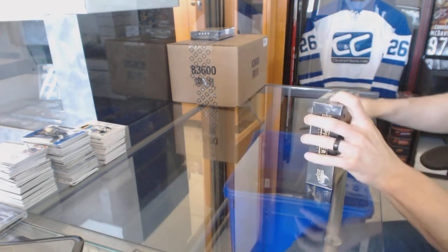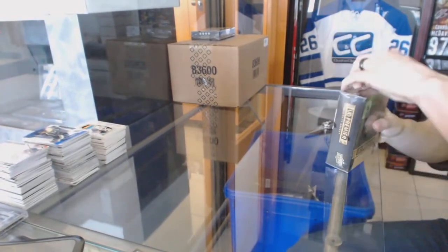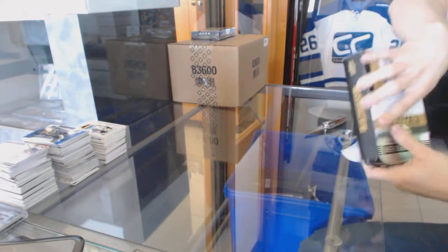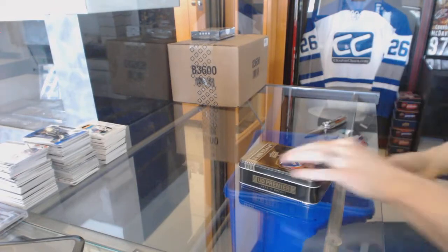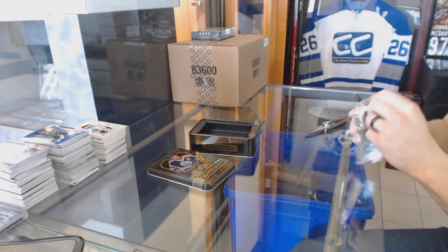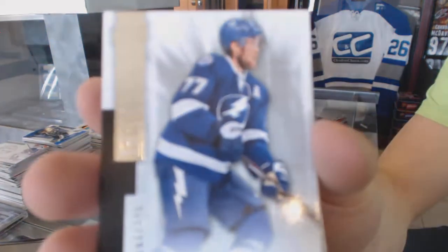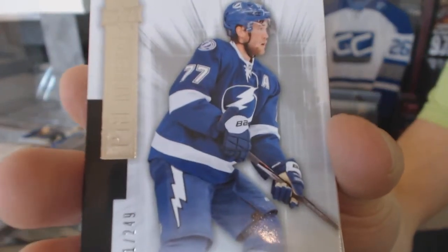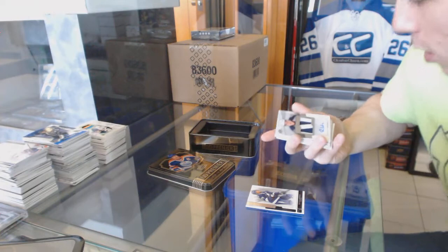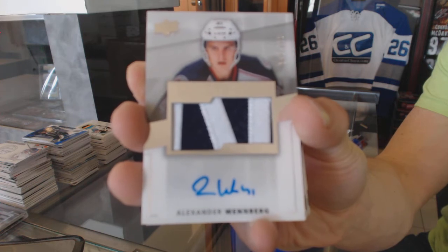Continuing on C&C group rake number 6047, we're on to the 1415 Upper Deck Premier and 1516 Black Diamond. Base card number 249 for the Tampa Bay Lightning, Victor Hedman. We've got a two-color rookie patch auto number 299 for the Columbus Blue Jackets, Alexander Wennberg.